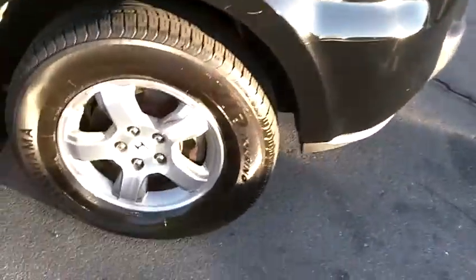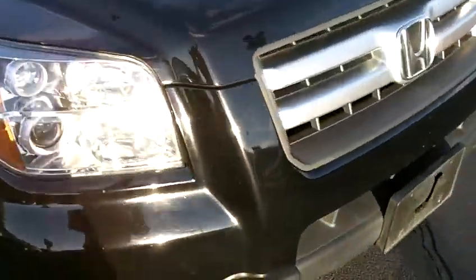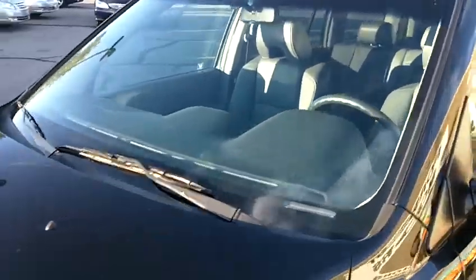Very nice. This has great tires on it as you can see — really good tread life left. The front bumper and the hood look really good. No cracks or stars in the windshield.